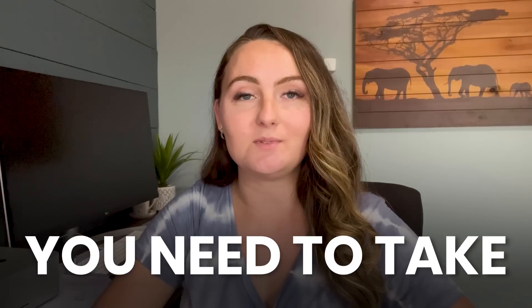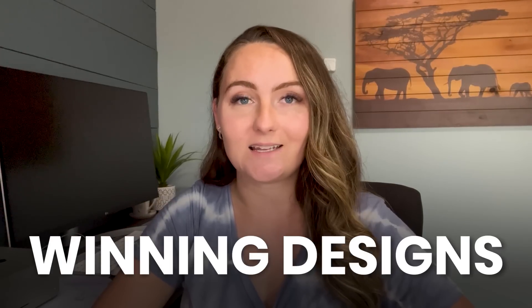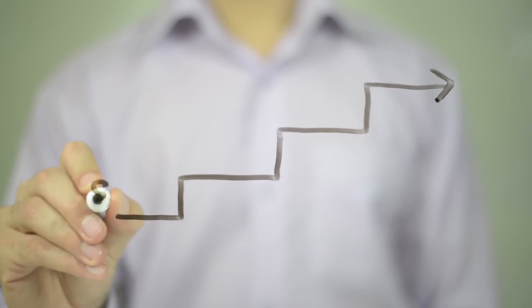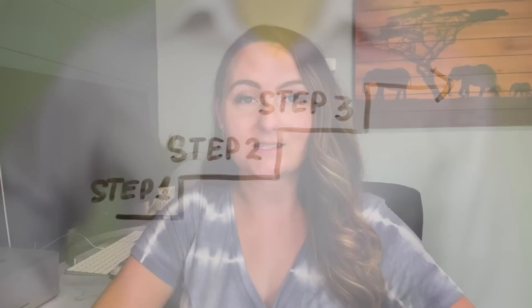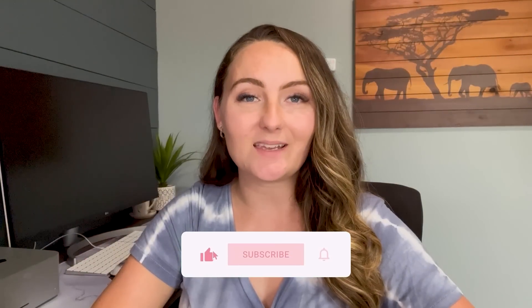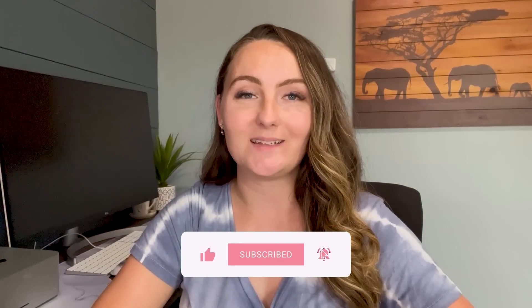If you want to create designs that actually sell on Etsy then stay tuned, because in this video I'll be taking you through the three steps you need to take to create winning designs on Etsy every single time. I'll show you step by step the research, I'll actually design live with you and show you how the entire process works. Make sure to like this video and subscribe if you end up enjoying this content. So let's get right into it.